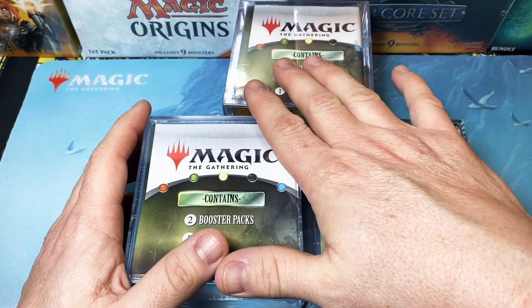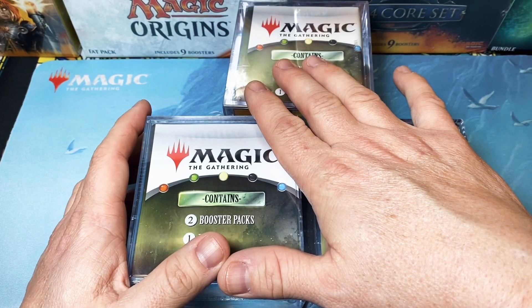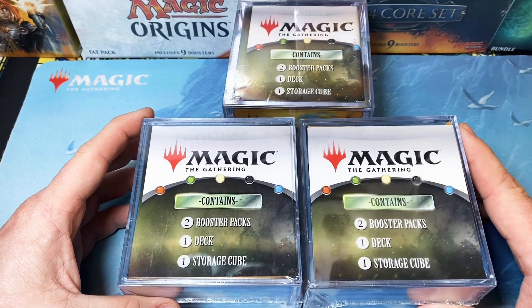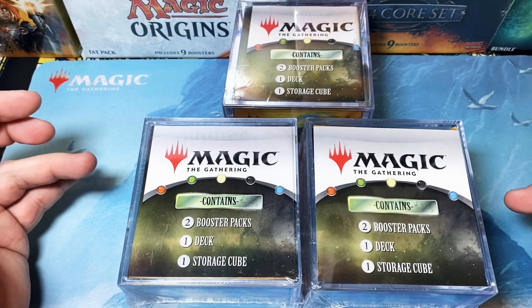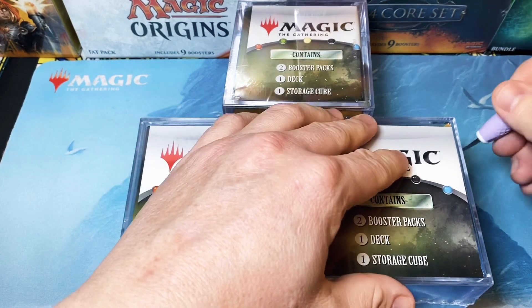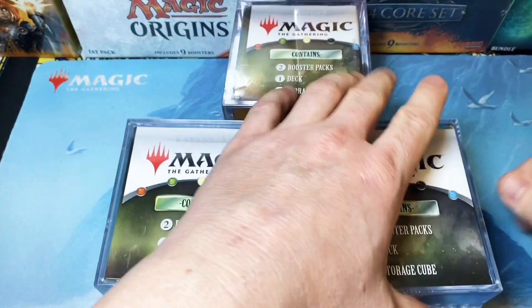A while back these were really good because you had the potential to get a commander deck inside of it. Then the second round of these, they were pulling some shenanigans and they were putting land packs in them. I believe this is the third go round, and what we're going to do is see if it's worth it to buy these — whether they still just have land packs or if they have something actually worthwhile in it. So let's go ahead and open this guy.